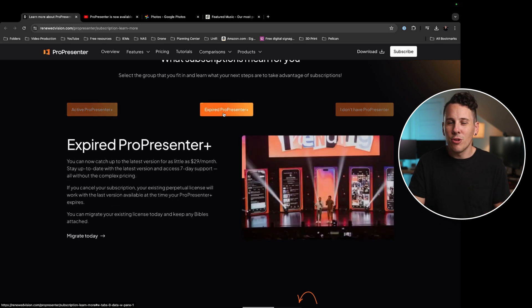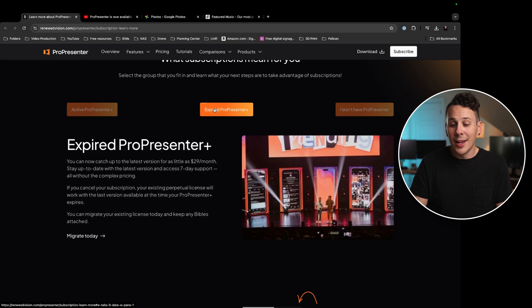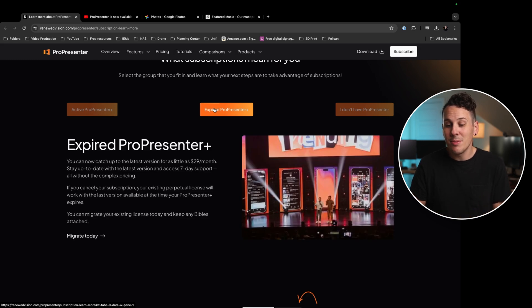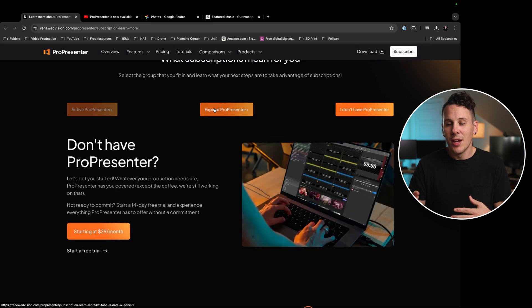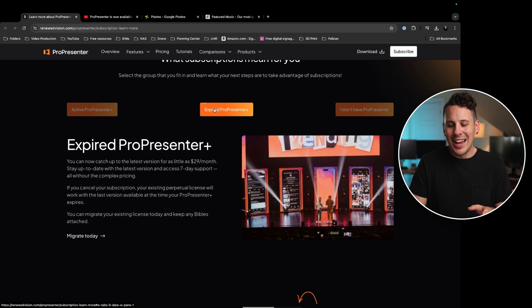What if you already have ProPresenter but don't have ProPresenter Plus? You can start paying monthly or annually to get the most up-to-date version, just like the maintenance license. But you can also cancel, and it seems like your perpetual license will still work with the version you already have — so basically nothing changes for you today if you decide not to pay for the subscription. Though I'm not sure you can opt in and then stop later, so you may need to talk to their support team.